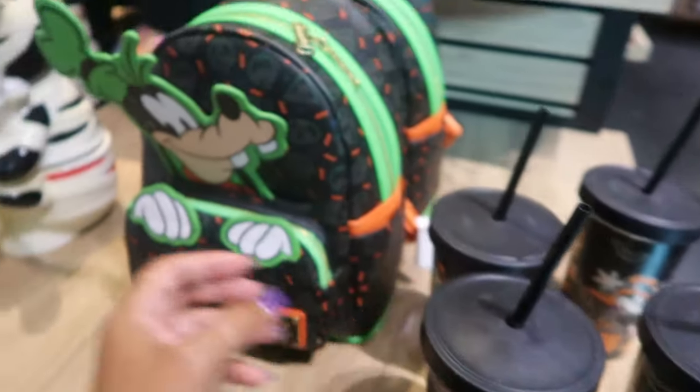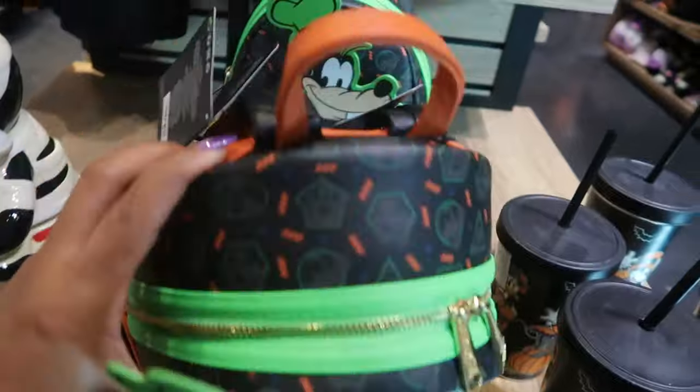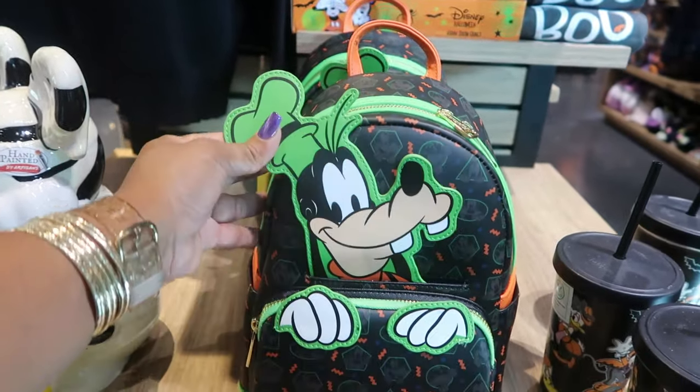$14.90 for that little tumbler. And then look at this bag — look at Pluto. $74.90, but I'm going to just say $75.